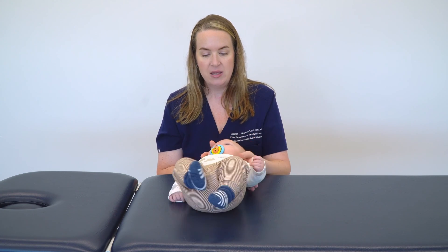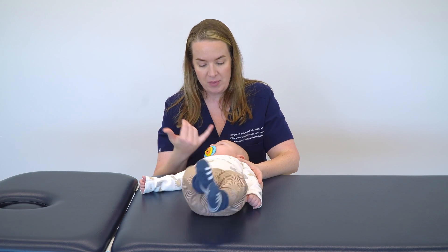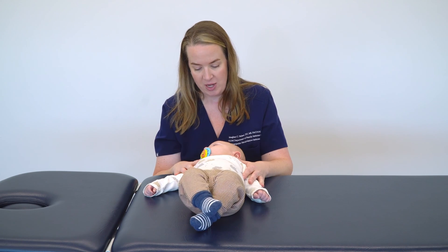If this is a baby who is having issues with latching or breastfeeding, this is when I would apply a glove and begin the intraoral assessment — but we'll save that for another time.